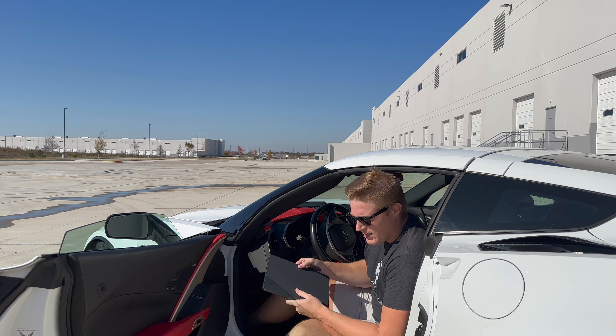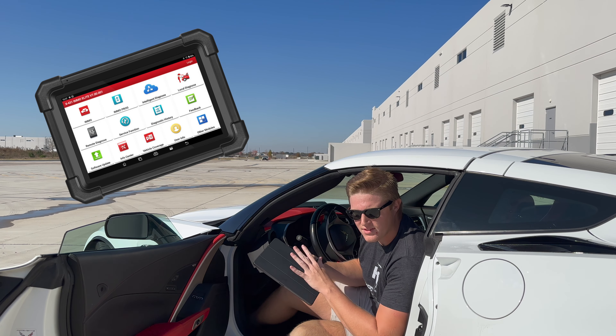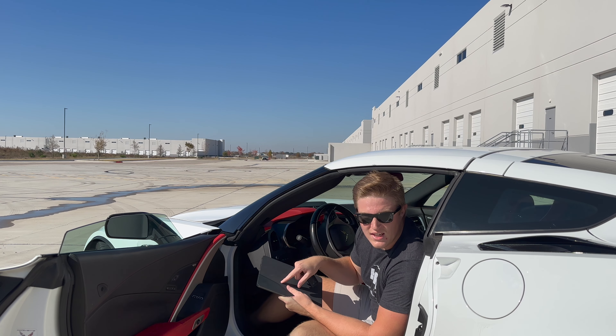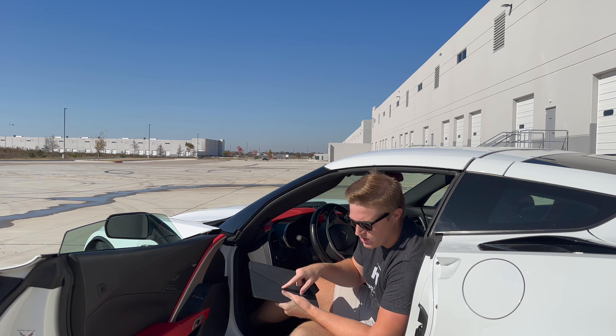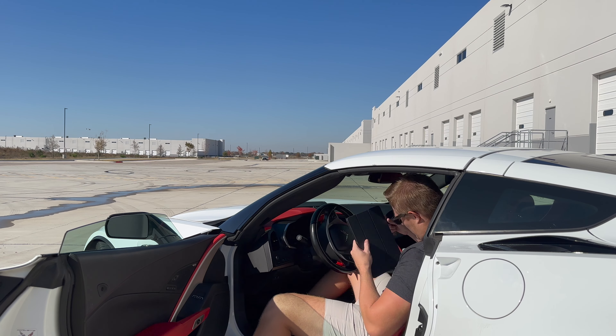Now that the thief is inside your car, they're going to take their X431 or their programming scanning tool. They're going to find the code to the key, find the code to the ECU, disable OnStar, and then get in the car and drive away.